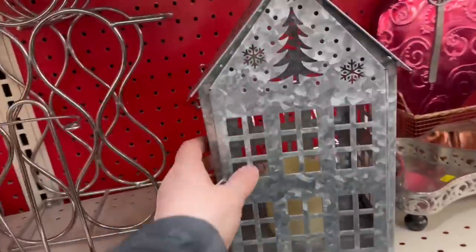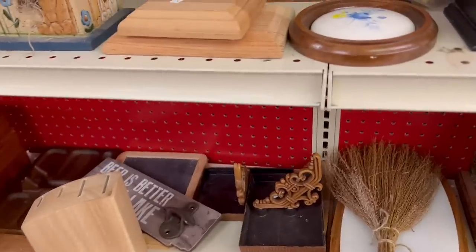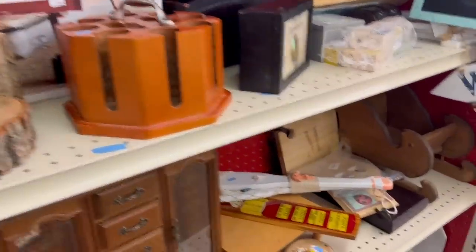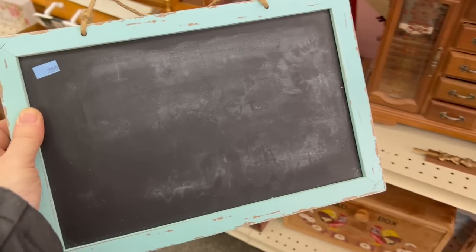I got a thing for houses and this would be perfect during Christmas time — it would look so cute in the store. Where am I going to put all this stuff in my car? Like I said, where there's a will, there's a way. This color on this chalkboard is really pretty — I think we're going to have to get this too, and it's thin so it'll fit in the car no problem.